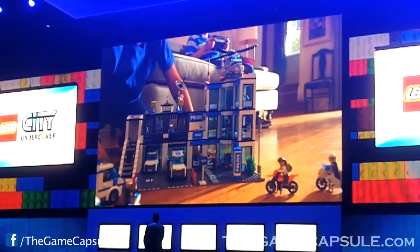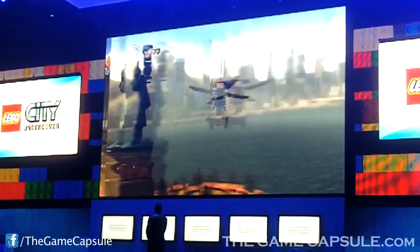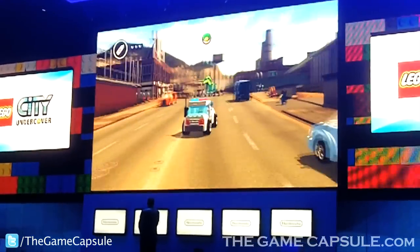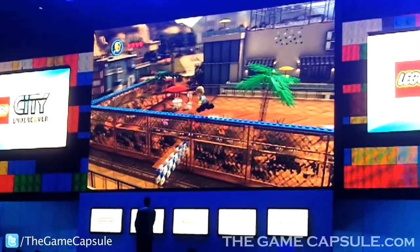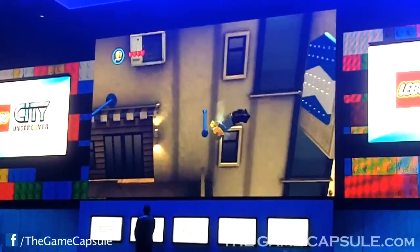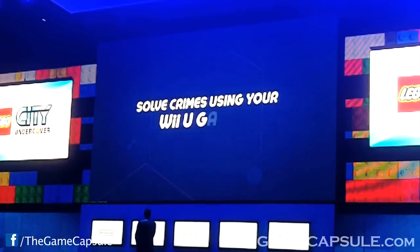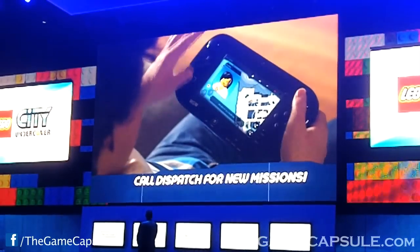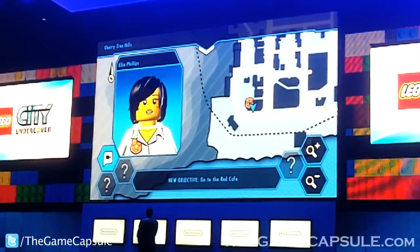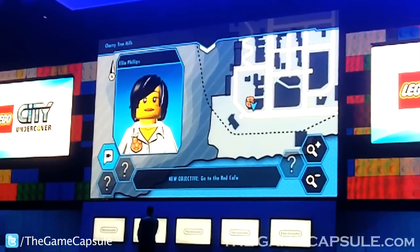Hey, you like LEGO City? You should come check this out. I just updated your communicator scanning software. Use it to hold the gamepad on the restaurant's rooftop and it will show up anyone nearby who might be alone.